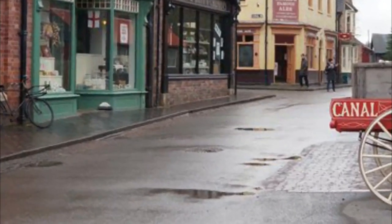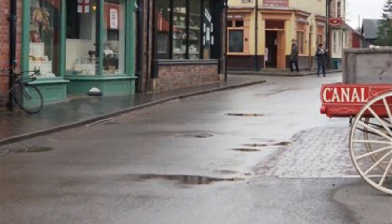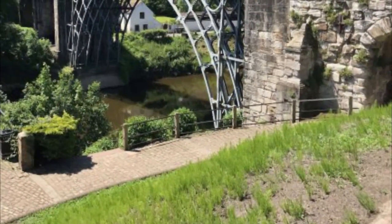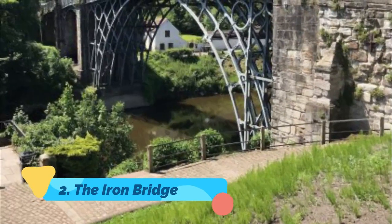Originally, Blists Hill was an industrial region consisting of a brick and tile works, blast furnaces, and coal, iron, and fire clay mines.